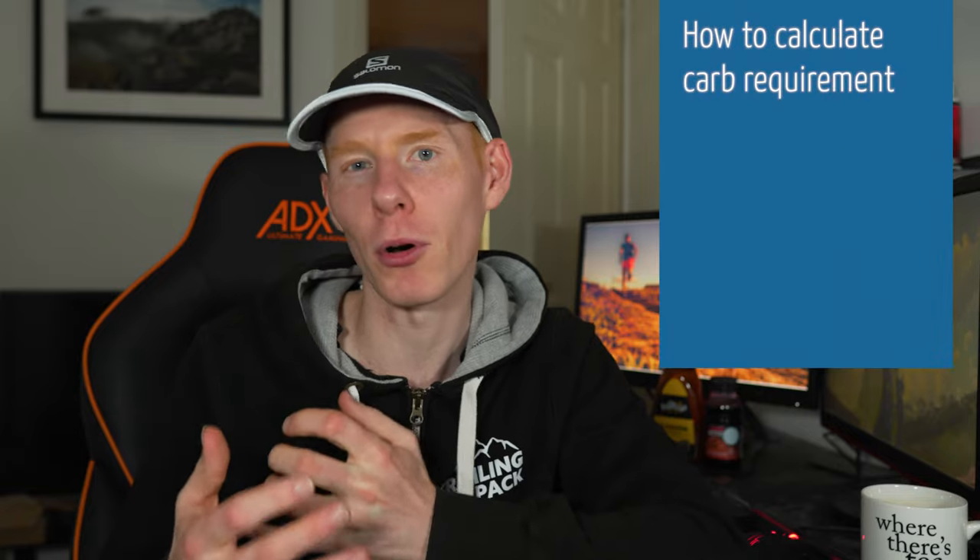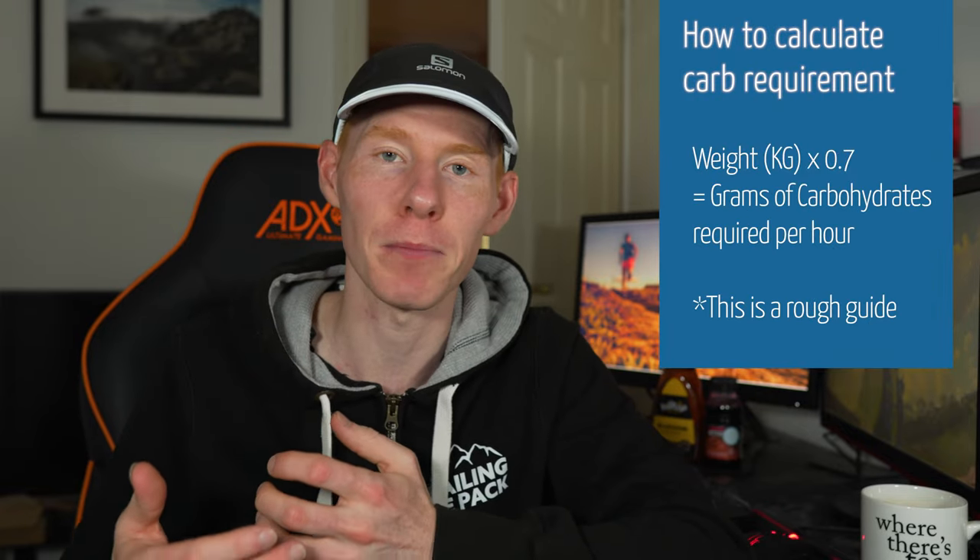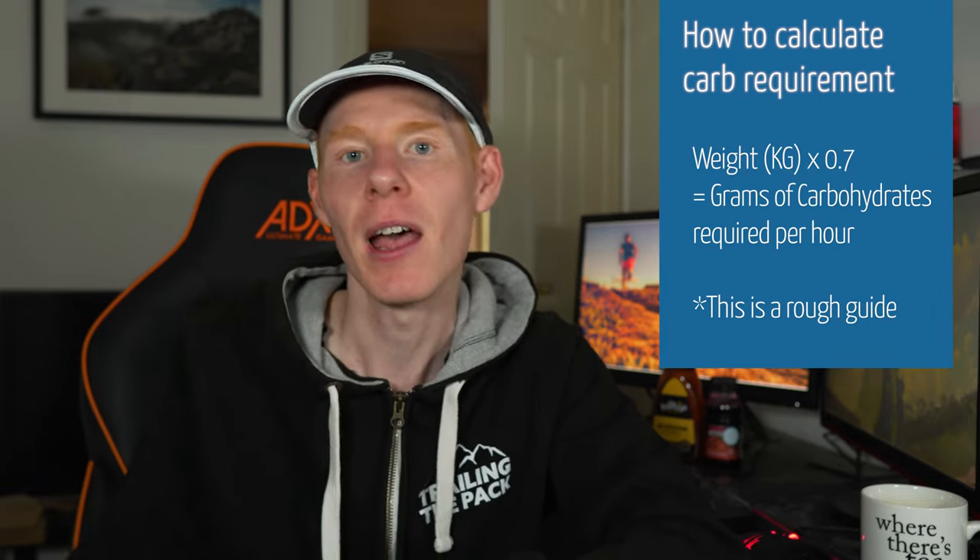It's not like fat, where you've got loads in your body and it's pretty hard to run out of it. Glycogen, after one hour, starts depleting. And while one runner's requirement will vary from another, a very good rule of thumb is to take your body weight in kilograms and times it by 0.7 — this will give you the amount of grams of carbohydrates you need per hour to fuel a race.